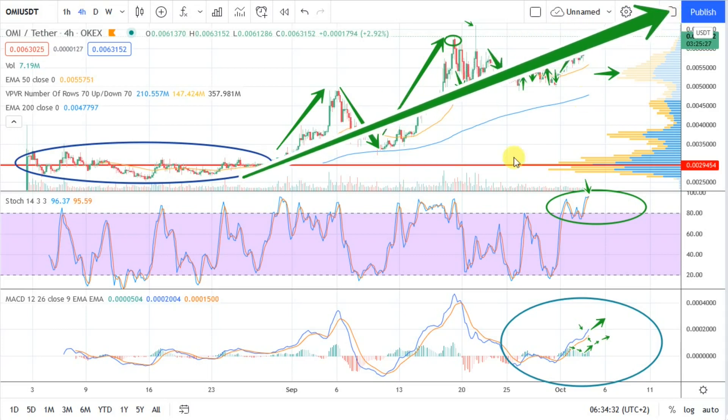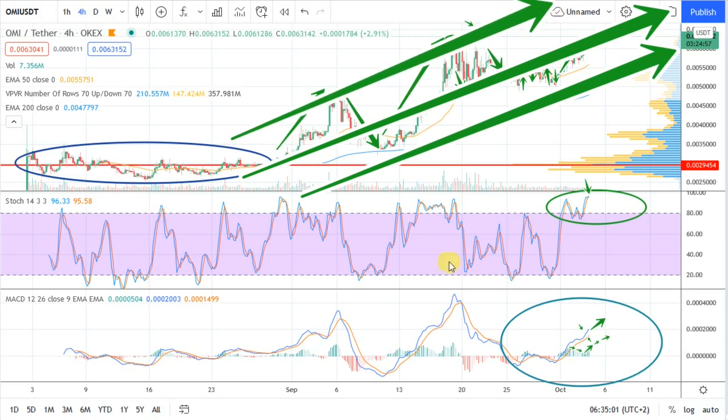Overall, this means we are in a definitive uptrend. This is unlike Bitcoin and a lot of alts where we have not seen absolute undeniable proof of breaking the downward bearish trading channel. OMI has certainly done so, and there's enough data to prove it is in a bullish trading channel. Bull market, bear market — it doesn't matter right now. Overall, when you consider all of the price activity, we're on an uptrend.